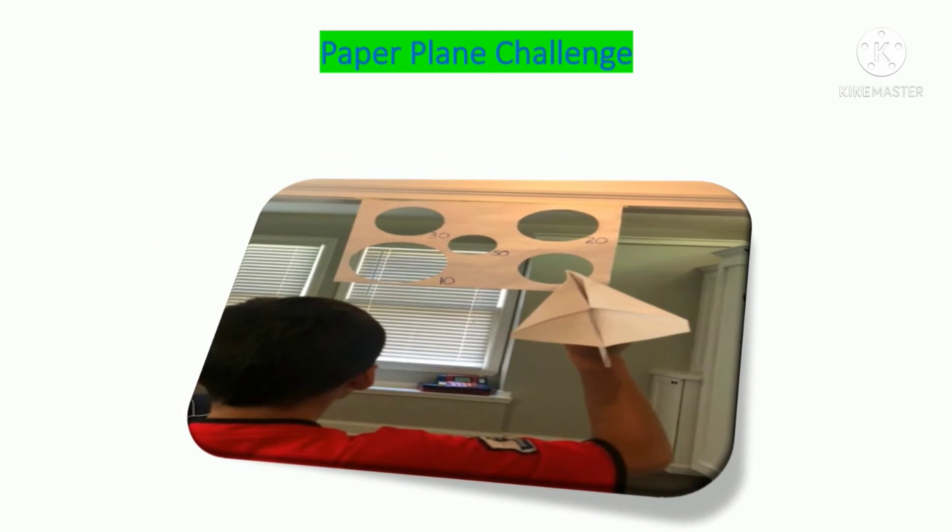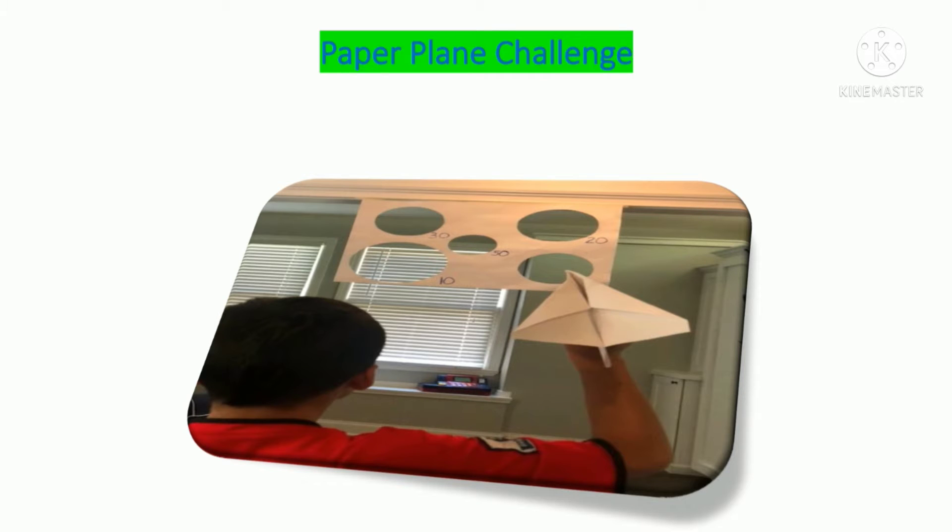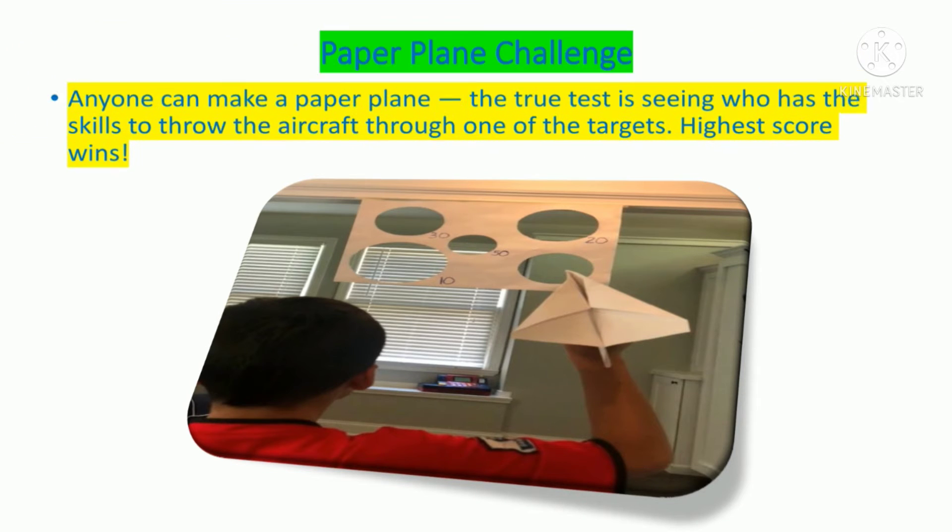Paper Plane Challenge! Anyone can make a paper plane. The true test is seeing who has the skills to throw the aircraft through one of the targets. High score wins.